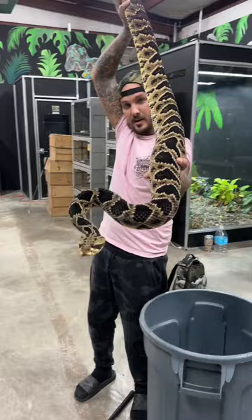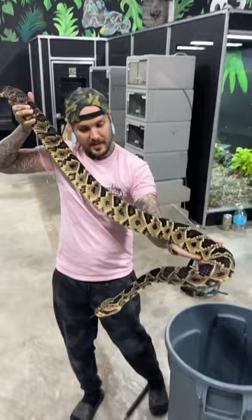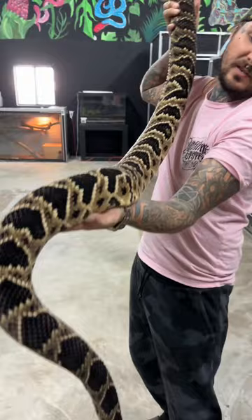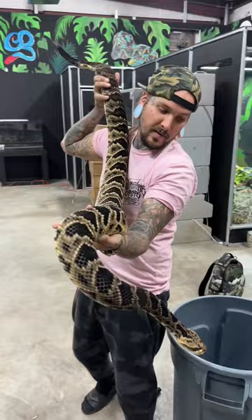Such an impressive rattlesnake — so freaking cool. She's about eight or nine years old, captive bred and hand raised, which is why she has such a good temperament. This thing is ready to go — fully venomous, has her teeth, has everything. Gotta be very, very careful working with these animals.